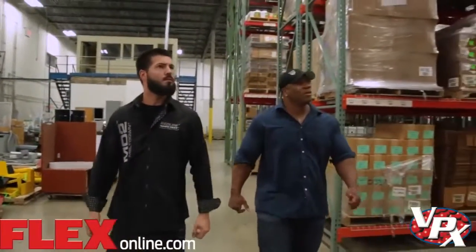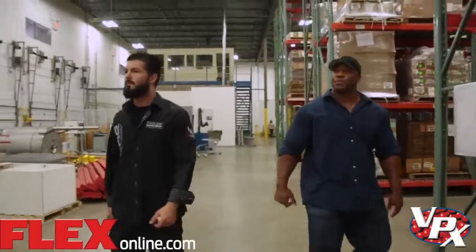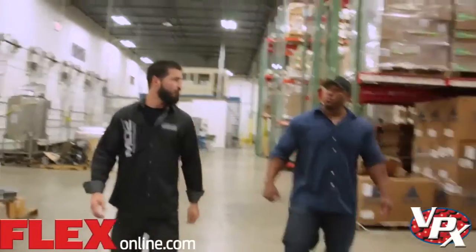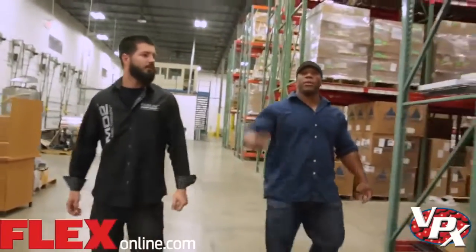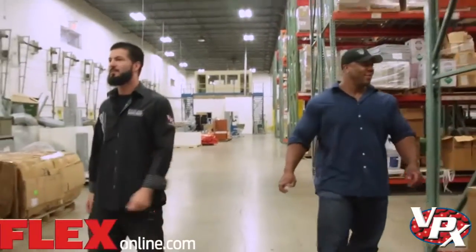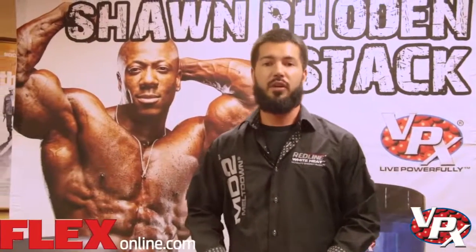I definitely want to thank my sponsors: VPX Sport, Weider AMI, Flex Magazine, Shreex Sport, Six Pack Bag — thank you guys for all your support. It's going to be a fun, great year and I'm looking forward to the road ahead. Thank you, Flex Magazine and Sean Roden for stopping by. It's always nice to have you guys here at VPX. You saw what we're about — research, development, and science are at the forefront of everything we do here at VPX. We're very excited to be working with Sean, Chris Aceto, and Charles Glass as Sean continues his road to the 50th Mr. Olympia.